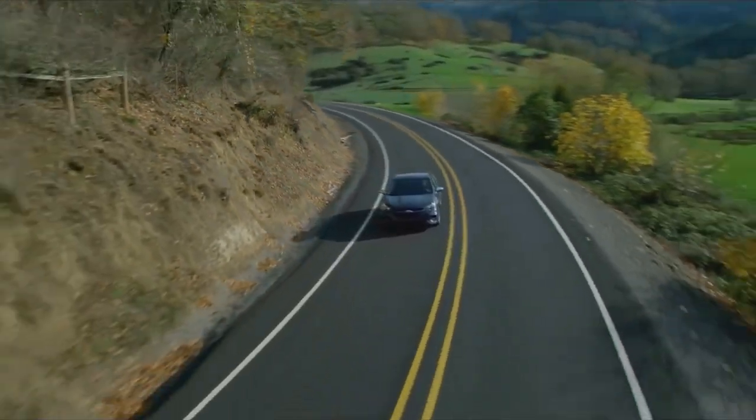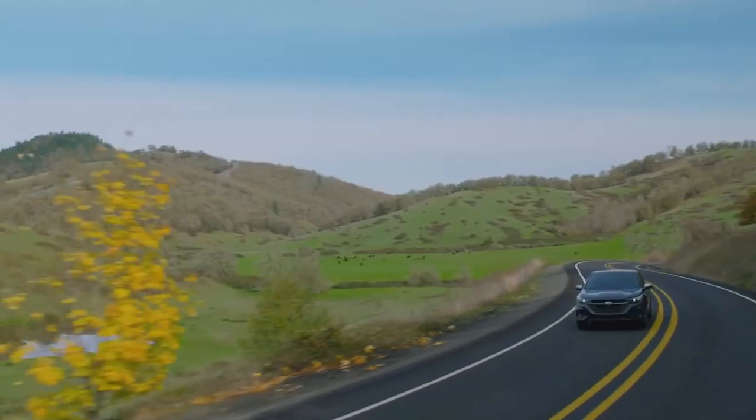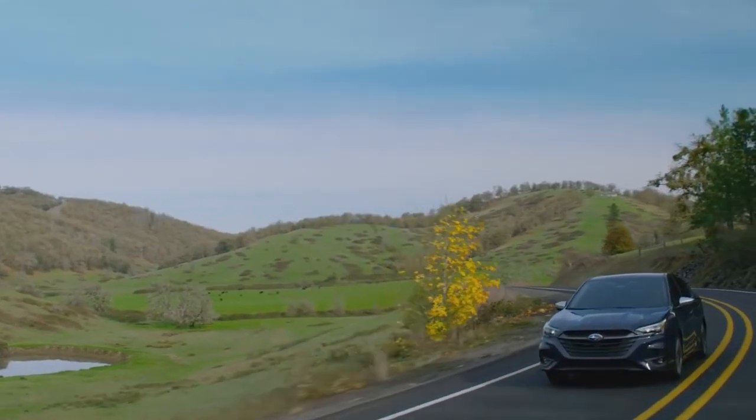So what is new here with the 2023 Subaru Legacy? What we're going to do in this video is talk a little bit about the spec and tech, but not so much because there aren't really a lot of changes over the previous pre-facelift. And then we're going to talk about the design changes in the front and in the rear.